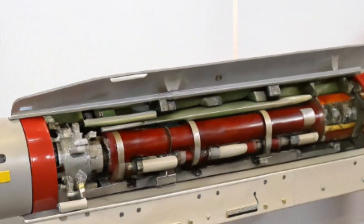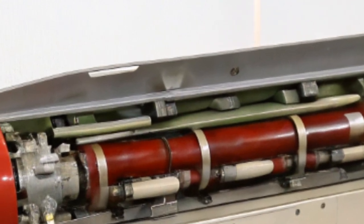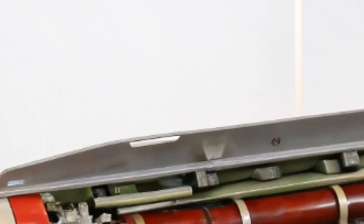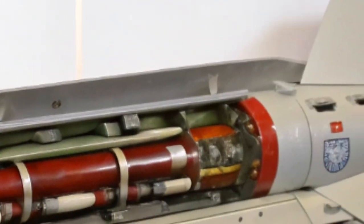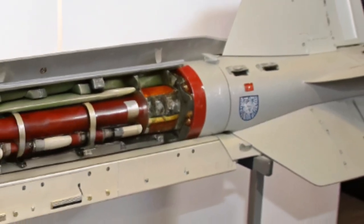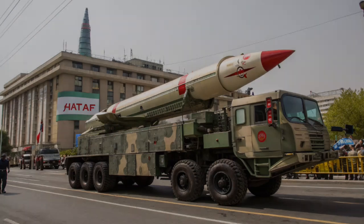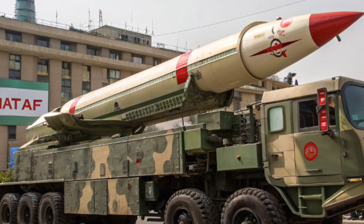HATF-5. Unlike most other HATF missiles, HATF-5 uses liquid fuel propulsion, which provides longer range capability. It was developed incorporating foreign technology and extended Pakistan's strike capability to cover Central Asian areas. It can carry a nuclear warhead weighing up to 700 kilograms and is considered part of Pakistan's strategic second-strike assets.